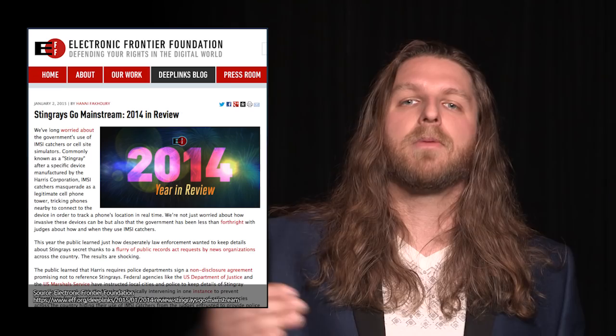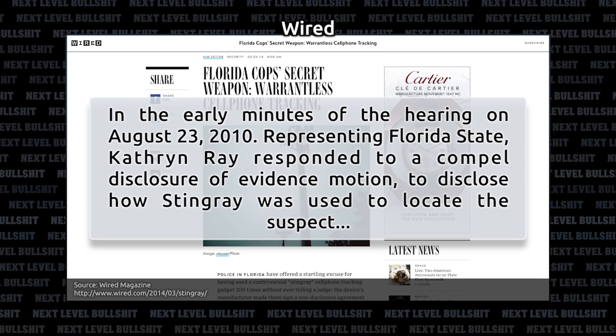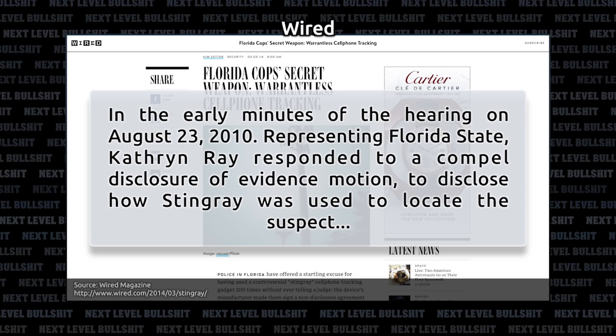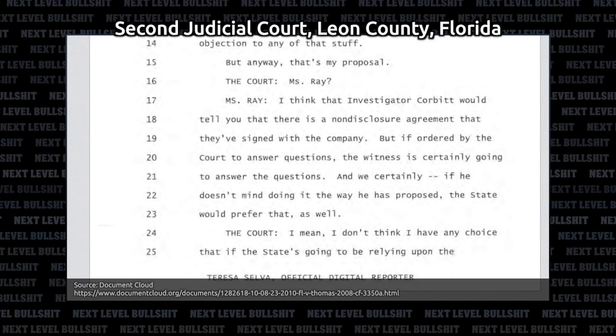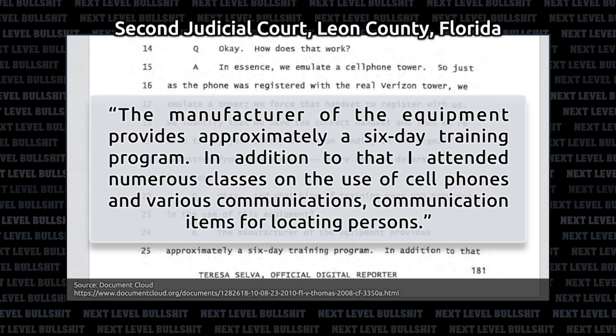This device has been used a few hundred times in Florida without any search warrants. We learned about this in the case of Florida v. James L. Thomas. In the early minutes of the hearing on August 23, 2010, representing Florida State, Catherine Ray responded to a motion to disclose how Stingray was used to locate the suspect: 'I think that Investigator Corbett would tell you that there is a non-disclosure agreement that they've signed with the company.' Technical Operations Unit Investigator Christopher Corbett was trained by Harris Corporation to operate the communications equipment, with approximately a six-day training program.